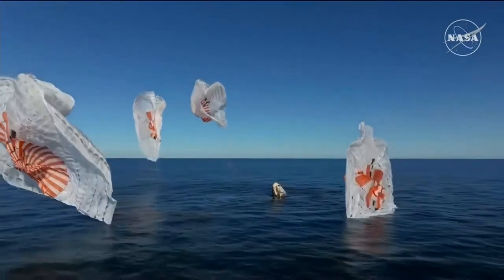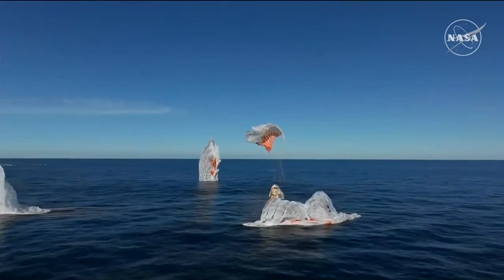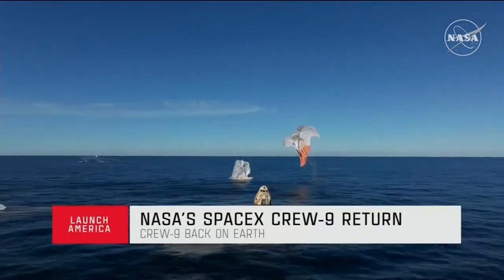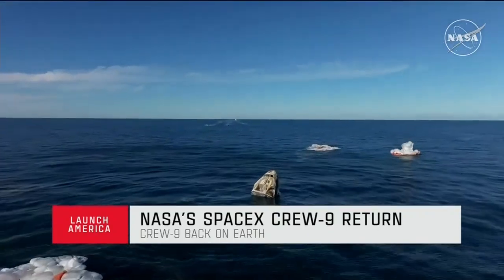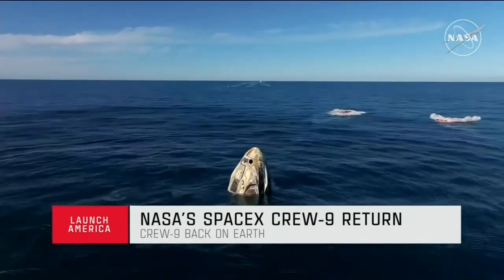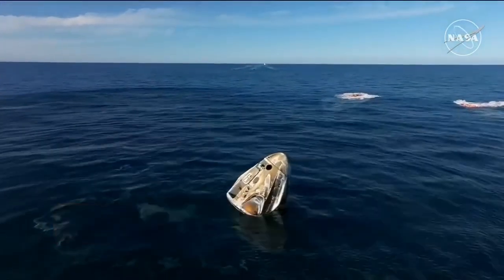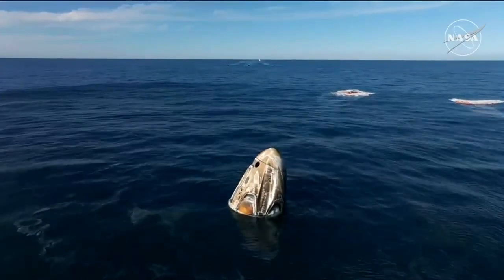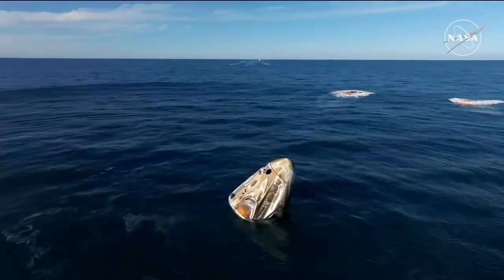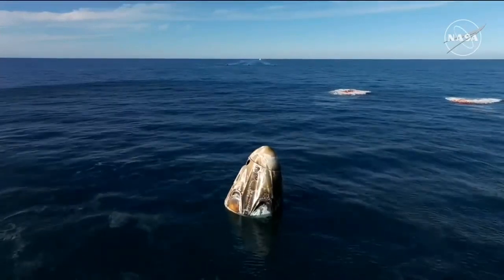SpaceX Freedom, splashdown. Good main release. Copy, splashdown. We see main chutes cut. Nick, Alex, Butch, Sunny — on behalf of SpaceX, welcome home. It is an amazing thing. What a ride. I see a capsule full of friends, ear to ear.